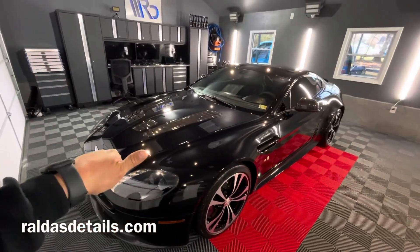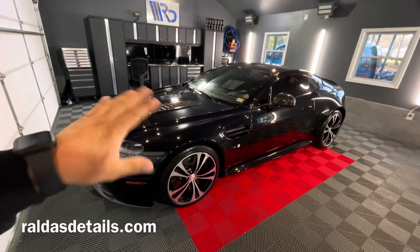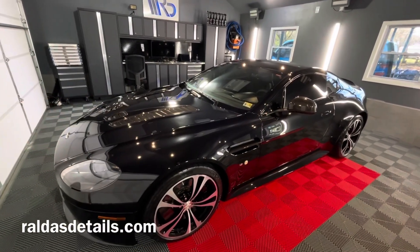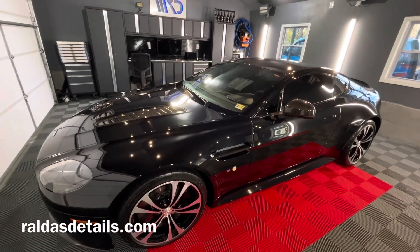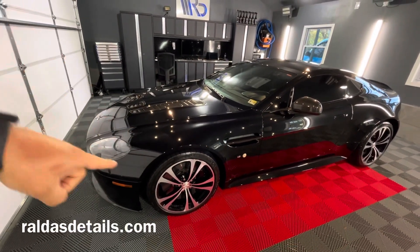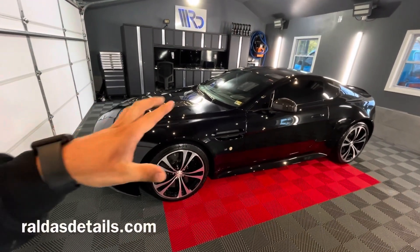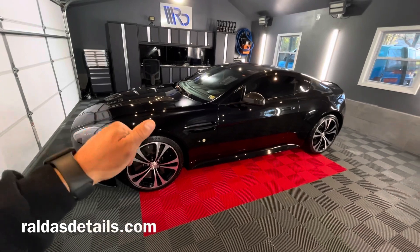We do offer different types of coatings — we have G-Technic, Car Pro, and also System X, so we have many different coatings for you to choose from. If you're in the area of Richmond, Virginia, you can go to roll.details.com to book your appointment and we will be happy to help you out.